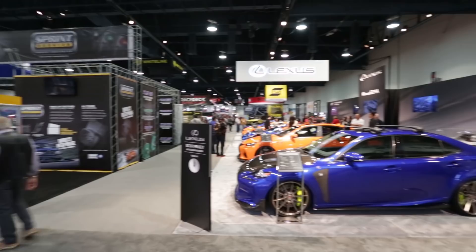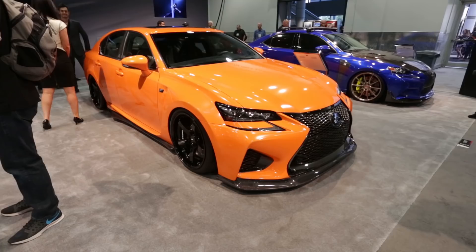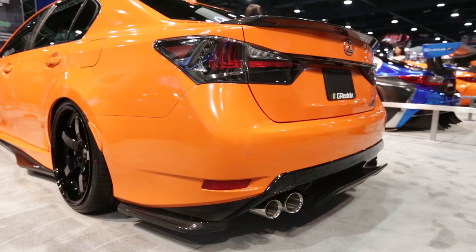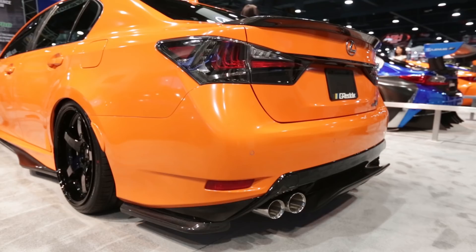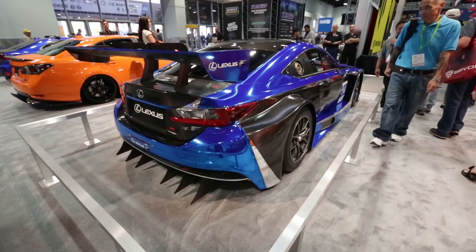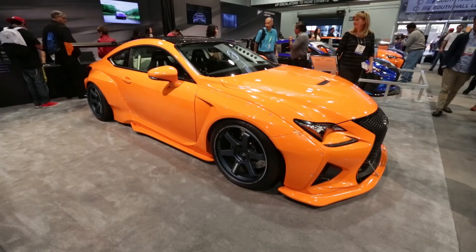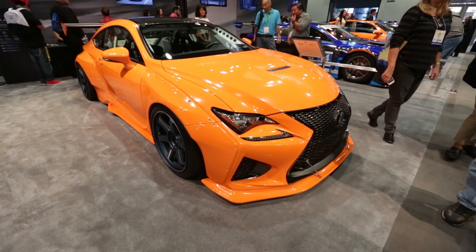Our first stop of the day was at the Lexus booth where we found this bright orange GSF with some awesome carbon work. And this is the RCF GT3, which is going to race next year under the new F Performance Racing Team with Scott Pruitt driving. And here is another orange one — the RCF with an extreme Rocket Bunny kit and some Volk TE37s. TE all the things.